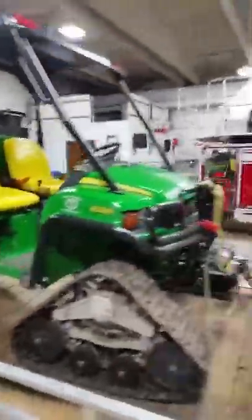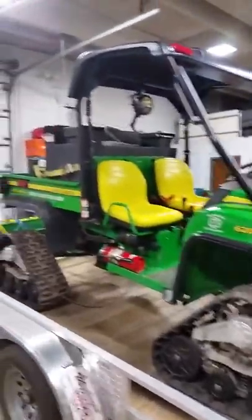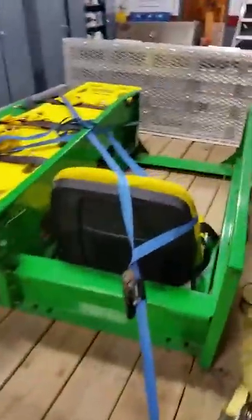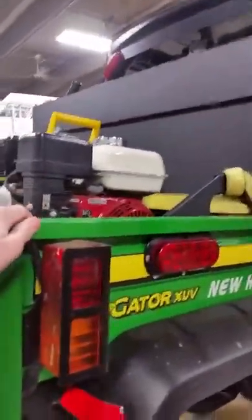It's a first responder rig. We use it for medical calls and brush fires. It's got two separate attachments — it's got the medical and the grass fire setup.